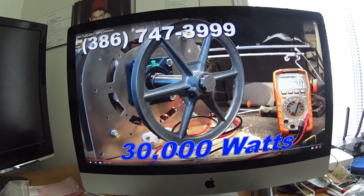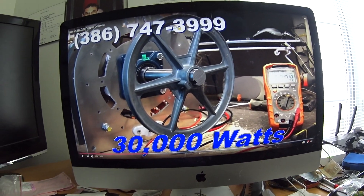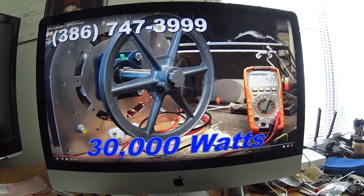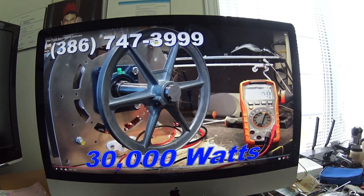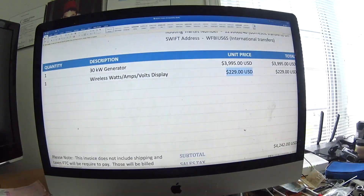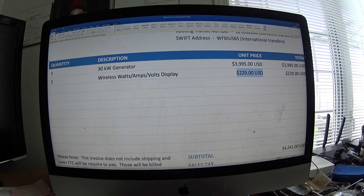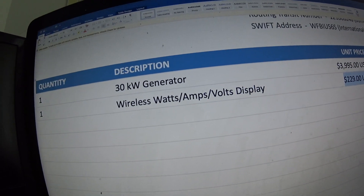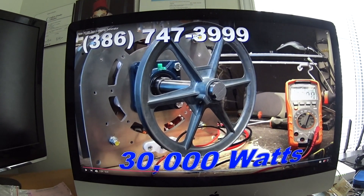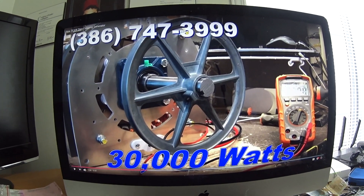Hi again guys, this is an update about the 30 kilowatt FTC generator. I did buy the 30 kilowatt from FTC — this is the invoice — so let's hear together what FTC has to say about this generator.